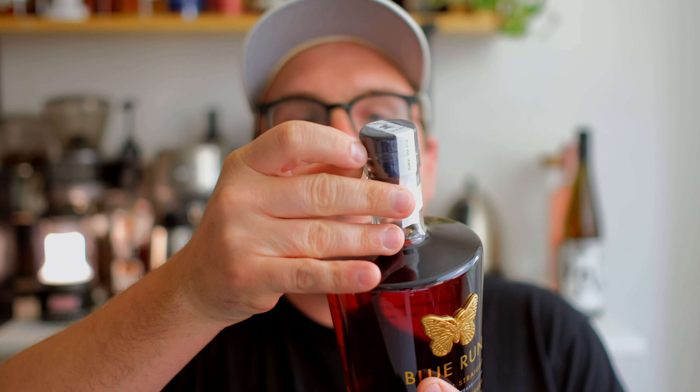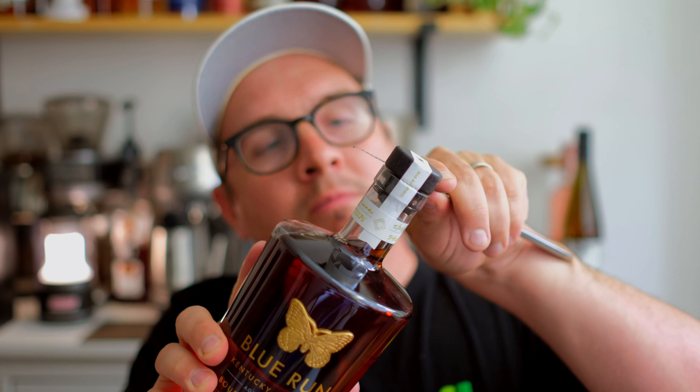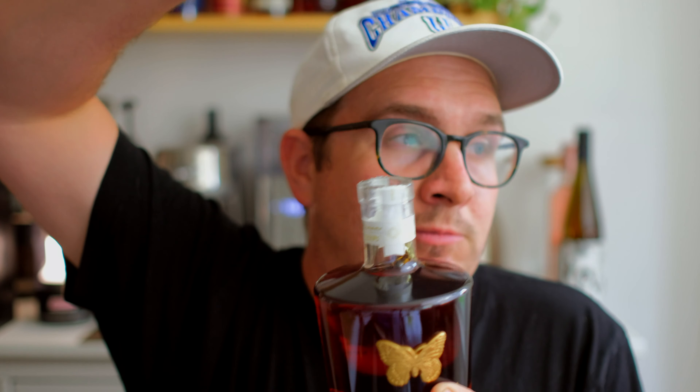Without further ado, this beautiful bottle. I want to say thanks to Nick — he's been a great supporter of the channel and has allowed me to use several bottles to bring reviews to you all. Cheers, Nick. I greatly appreciate everything you do for me and for the channel.